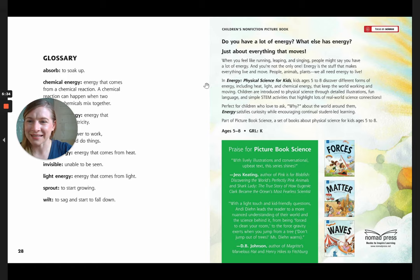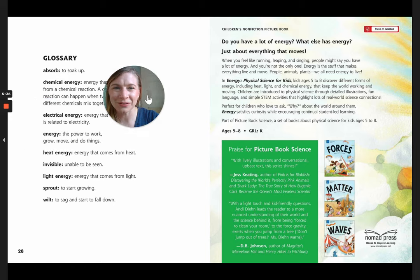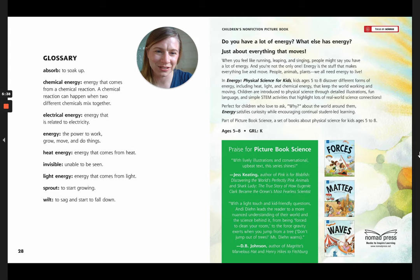All right, friends, that is the end of that story. There's all sorts of nice glossary information here, and there are other books in this series that I will probably be reading for you guys eventually. I hope you enjoyed this one. Thank you so much for reading with me today, friends. Bye!